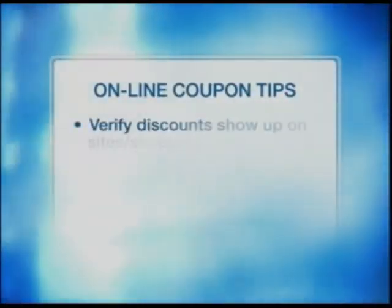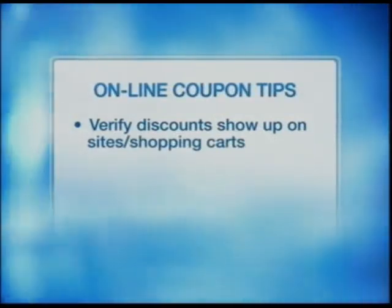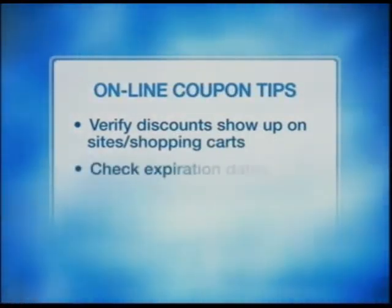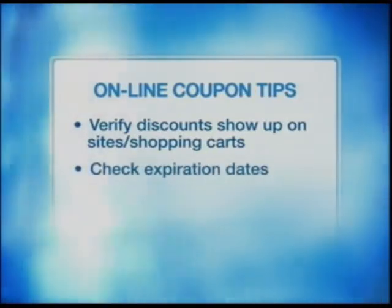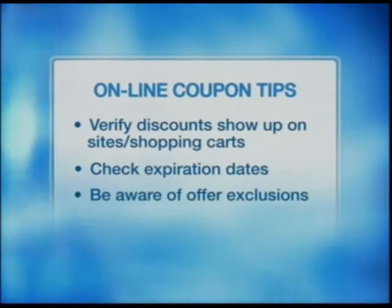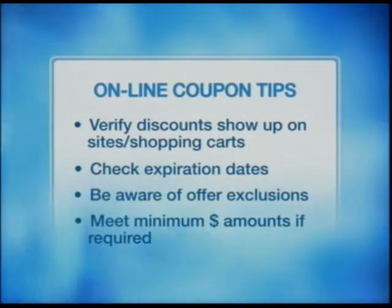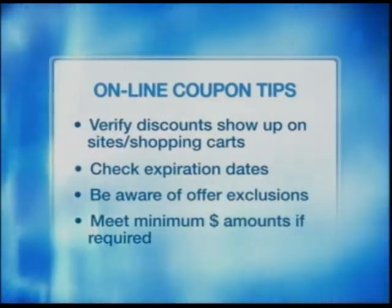Some tips to keep in mind when utilizing online coupons or offers: verify that the discount you are receiving from the coupon code shows up on the merchant's shopping cart. Remember to check and be aware of expiration dates on offers. Be aware of other exclusions like certain brands. Some discounts require a minimum dollar amount to receive a discount on the order, so be aware of those requirements as well.